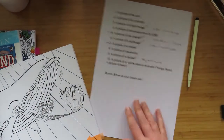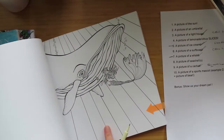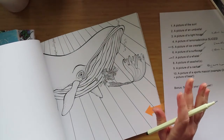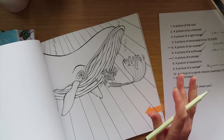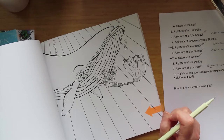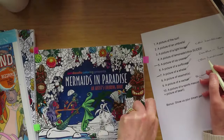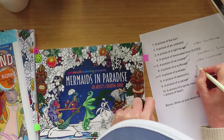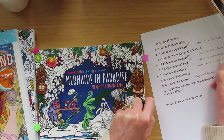I carried on flicking through the book to see if there were any other bits and bobs, and then I found this whale picture. Yeah — I'm not doing that whale in the color by numbers anymore, I want to do this whale picture. I still hadn't watched the video at that point, so I was still working on the theory that we had to color them. I'd much rather color this one — so that's the whale picture, which is in Mermaids in Paradise.